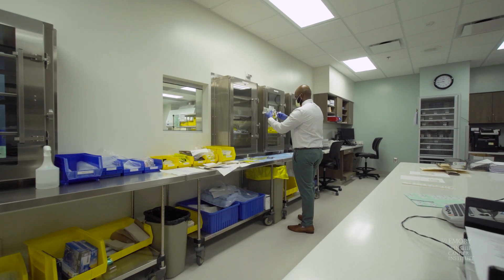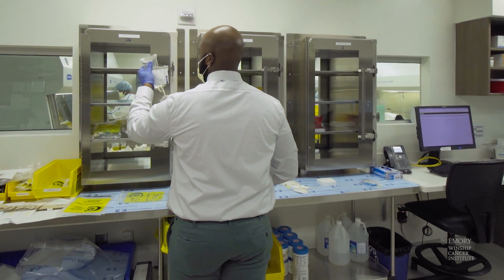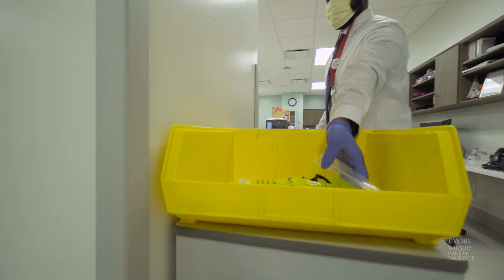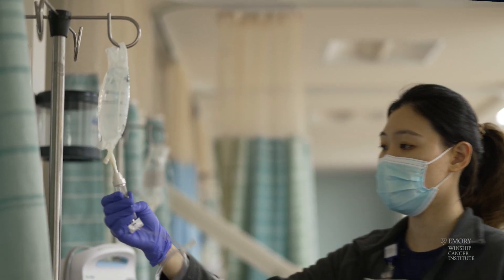Was it compounded correctly? Is there a closed system transfer device? Is there any particulate? Does everything look right? And then once that's done, we'll go ahead and dispense that out to the nursing team and the provider team to make sure we can administer it to the patient.